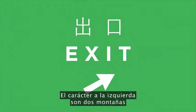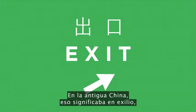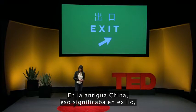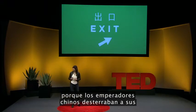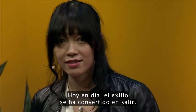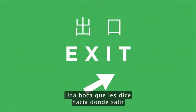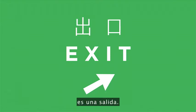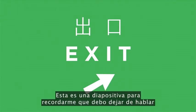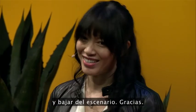The character on the left is two mountains stacked on top of each other. In ancient China, that meant exile, because Chinese emperors put their political enemies in exile beyond the mountains. Nowadays, exile has turned into 'getting out.' A mouth which tells you where to get out is an exit. This is a slide to remind me that I should stop talking and get out of the stage. Thank you.